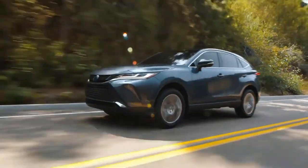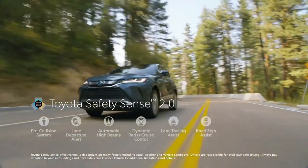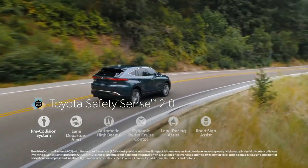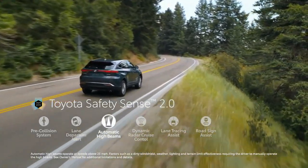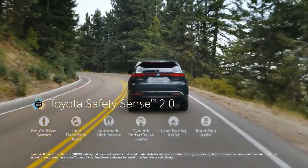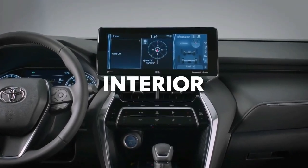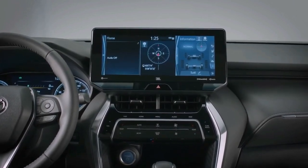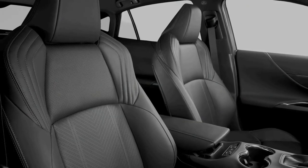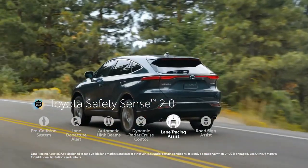Engine, transmission, and performance. The Venza is offered exclusively as a hybrid, powered by a setup comprised of a 2.5-liter four-cylinder gas engine and three electric motors, which together develop 219 horsepower. All-wheel-drive is standard — one of the electric motors powers the Venza's rear wheels, while the gasoline engine and the other two motors work to spin the fronts. During our test drive of the Venza, we found ourselves disappointed by its driving dynamics, and it didn't deliver the smooth and even ride that we expected.